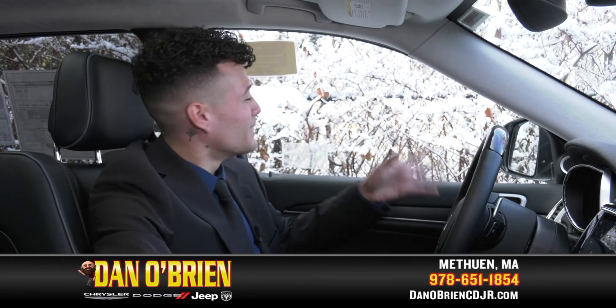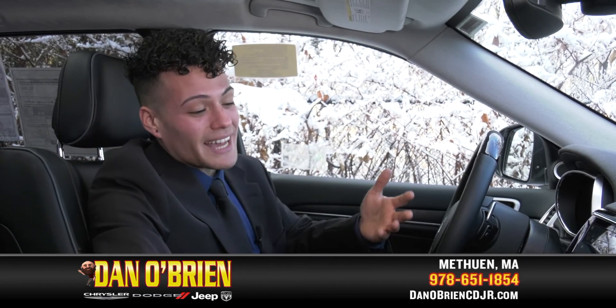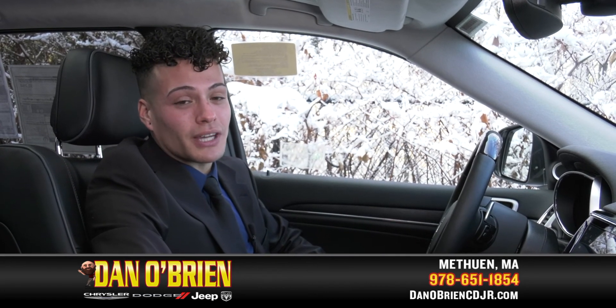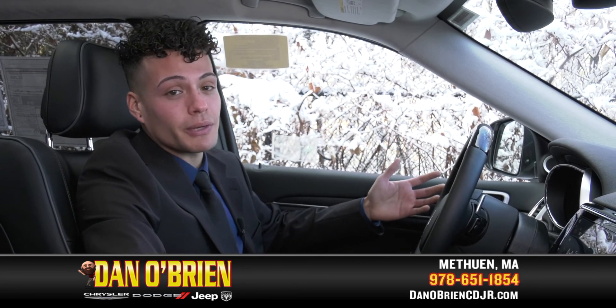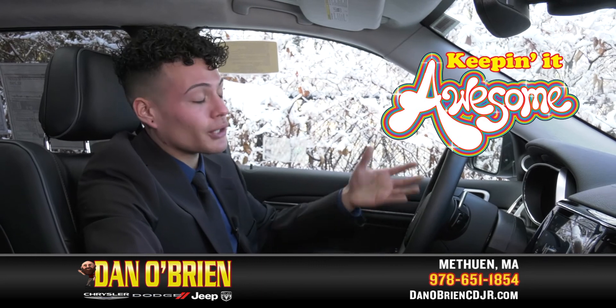In case you guys were wondering, that might look like fake snow, but it's not. Again, I'm Gambelier over here at Dan O'Brien Chrysler Dodge Jeep and Ram. You can find us at 175 Pelham Street, Methuen. If you want to take this car for a ride and let me show you all the features, come right on down.